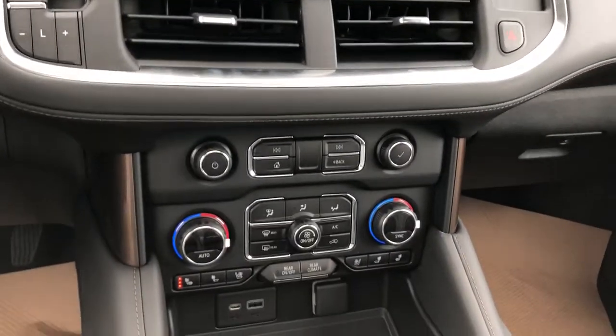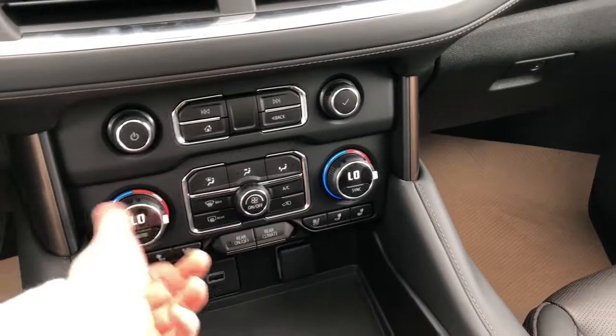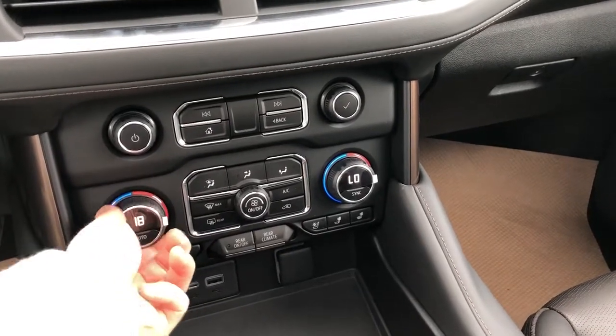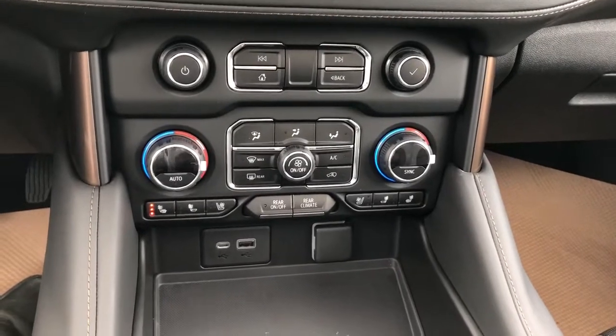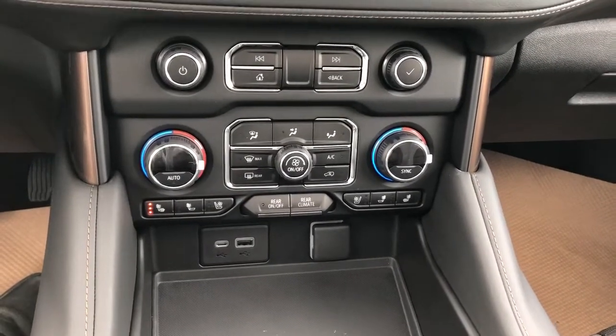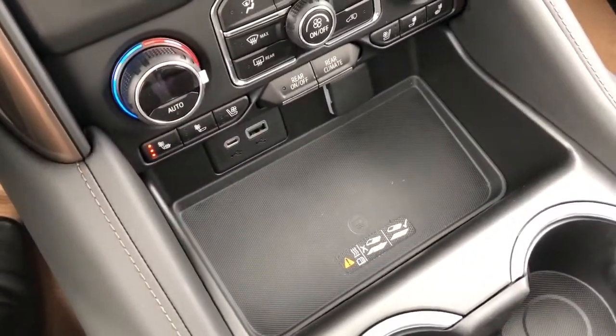A couple of vents and then our radio and climate controls. We have dual zone climate with the temperature displayed in the middle of the dial. Below we have heated and cooled seat options for driver and passenger, rear climate controls, and our charging outlets with a large wireless charging pad underneath.